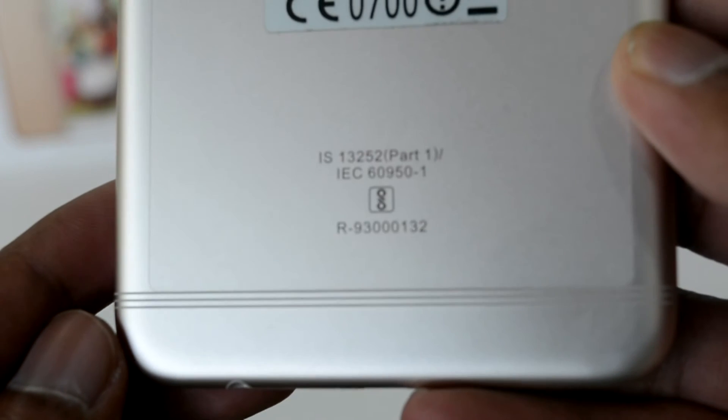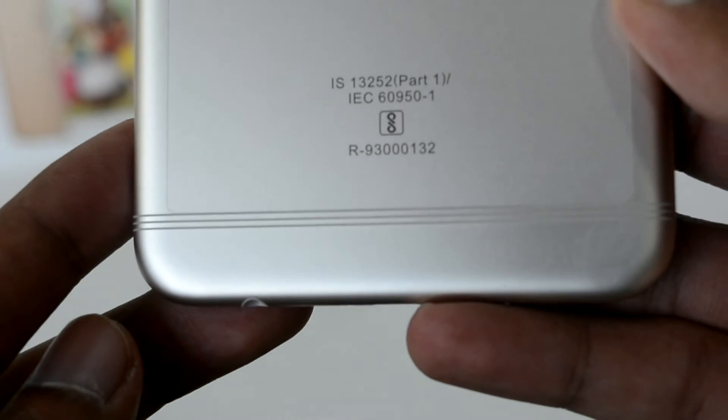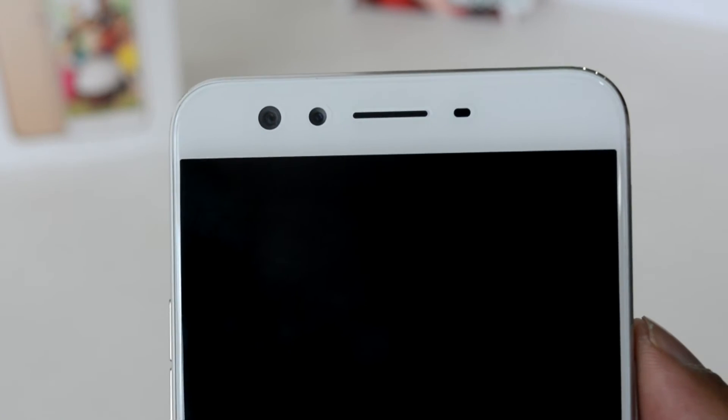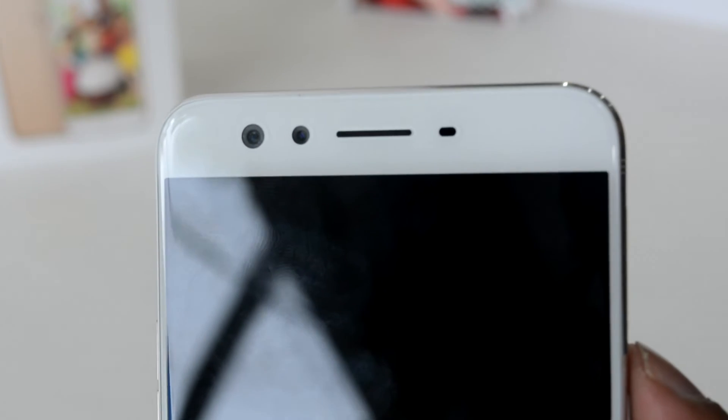On the back there is also a description sticker with details about the SIM card slots and its hybrid capability. On the front we have the dual front-facing cameras along with the speaker, and at the bottom of the screen we have the home button that also functions as a fingerprint sensor.